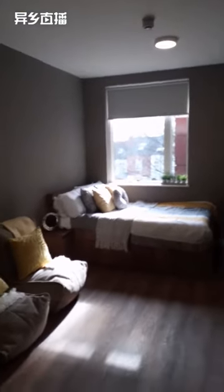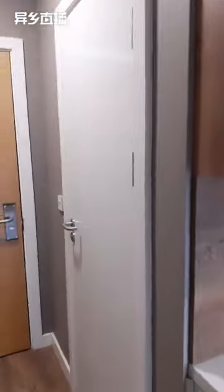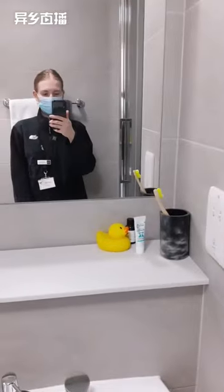This is an ensuite studio flat. All of our studios in the accommodation are ensuite, so that means you've got your own bathroom. Here is the ensuite bathroom: we've got a shower, a wash basin, a toilet, a rack to hang up your towels, a smaller one for more items, a mirror, and a little bit of storage space here where you can put shelves or anything you want to store.